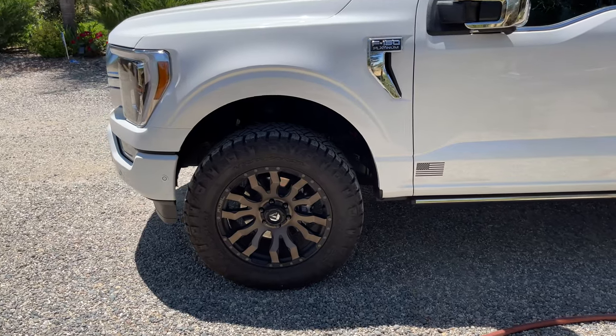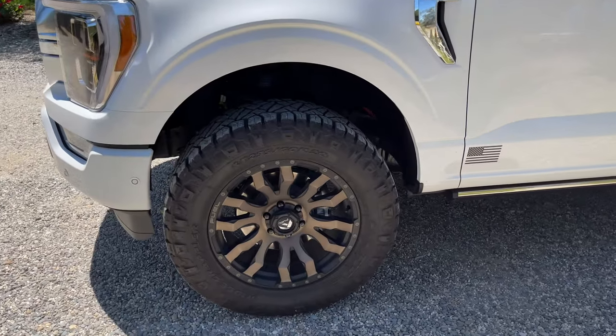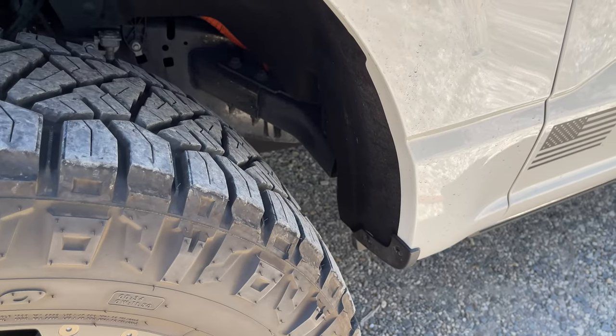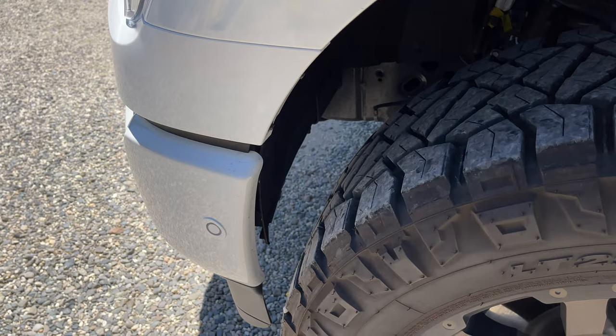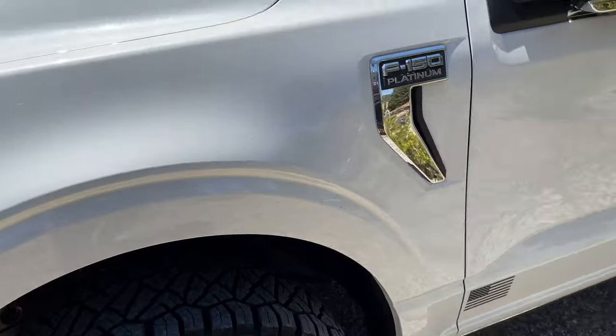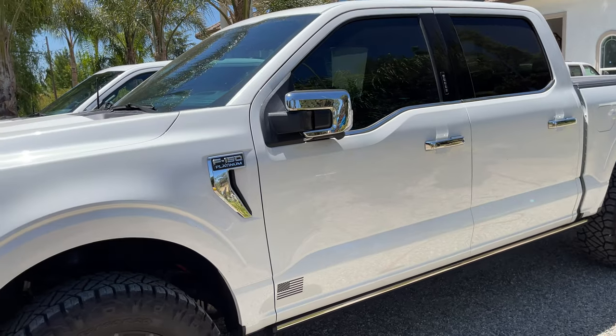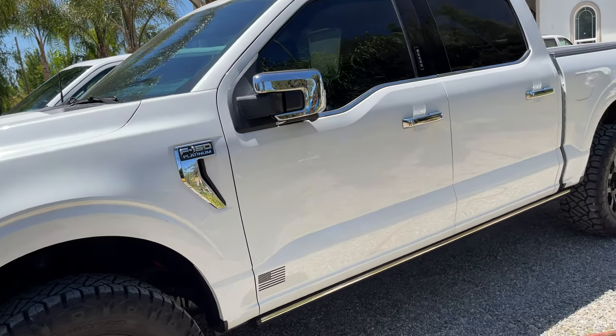The wheels are 20x9 Fuel Blitz with a plus-20 offset. To answer the question I get asked most often: no rubbing, no modifications, no cutting whatsoever, no issues whatsoever. I've been running this setup for about six months — bought the truck two days before New Year's.